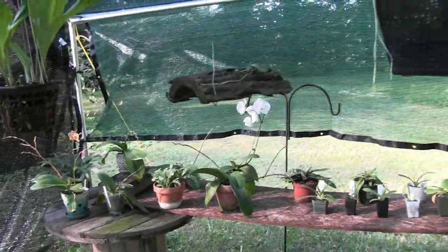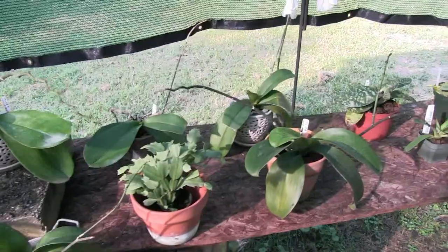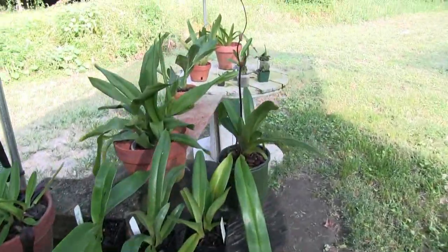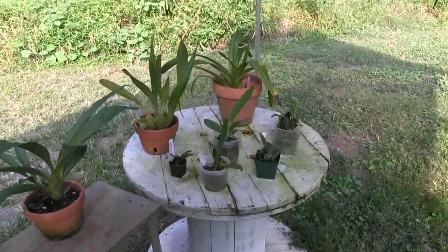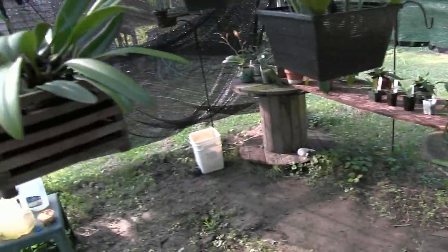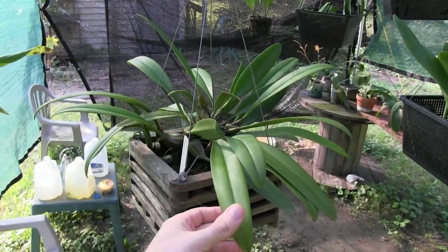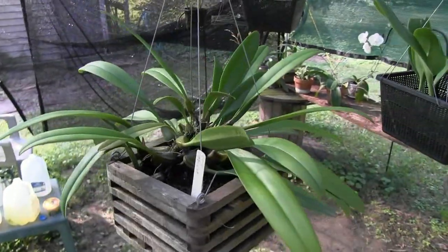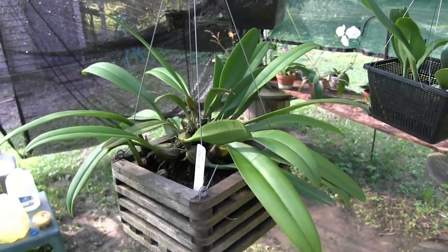November especially. November used to be one of the worst months of the year. My grandmother always used to say: no birds, no bees, no flowers, no trees — November. But now it's a month I very much look forward to. This is my favorite plant in my collection: Bulbophyllum medusae, and it has just captivating little flowers right in the middle of November, which makes that a month I look forward to.